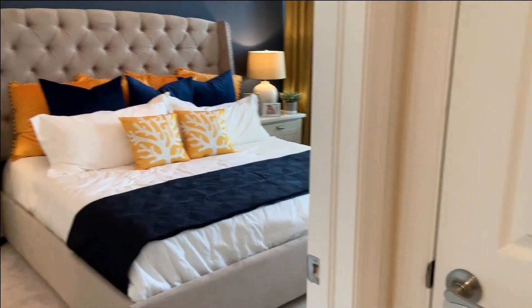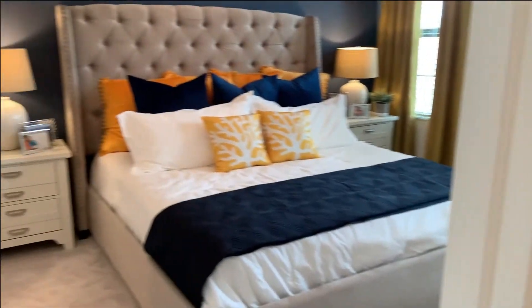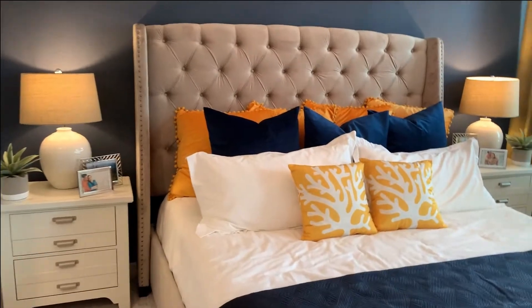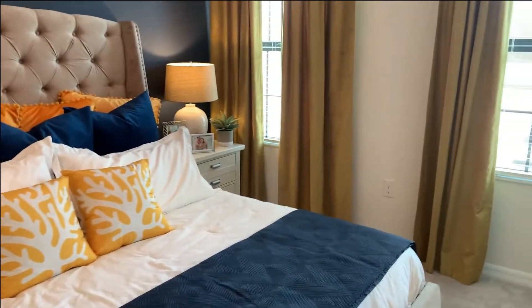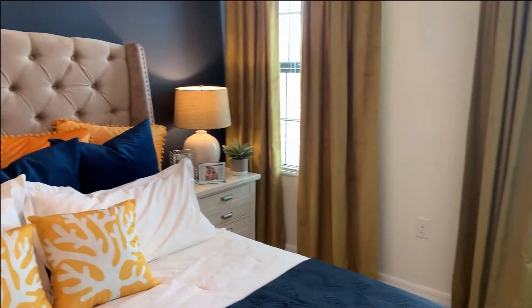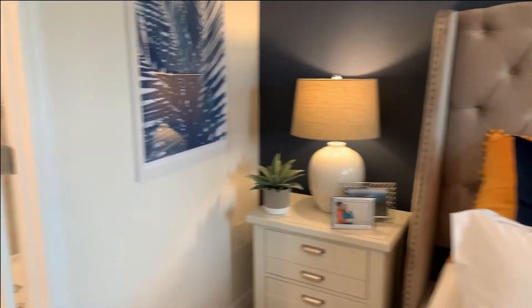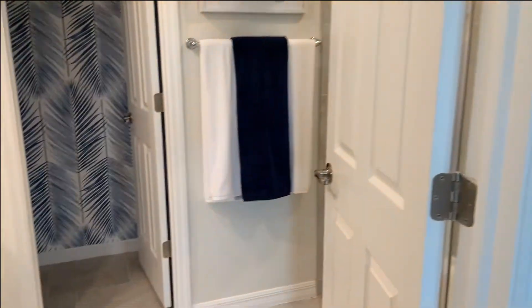So this closet here with the grate in the door is the air handler for the air conditioner. And this is the owner's suite — nice size bedroom with a couple of windows, fits a king size bed. And here's the owner's bath.